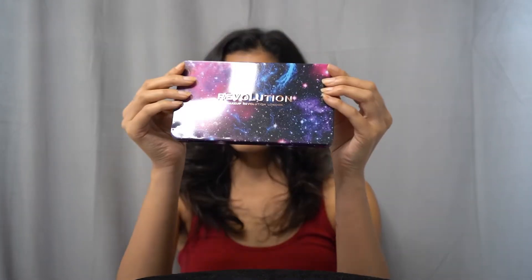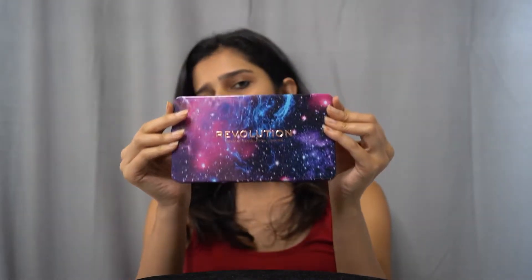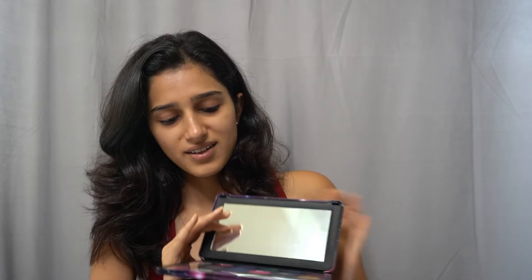Hello everyone, welcome back to my channel. Today I am going to talk to you about a very beautiful eyeshadow palette from Makeup Revolution. The name of this eyeshadow palette is Forever Flawless Constellation. So let's see the shades of the palette.